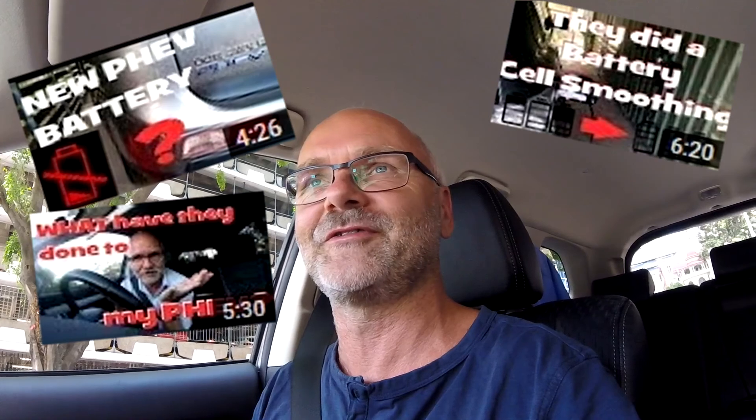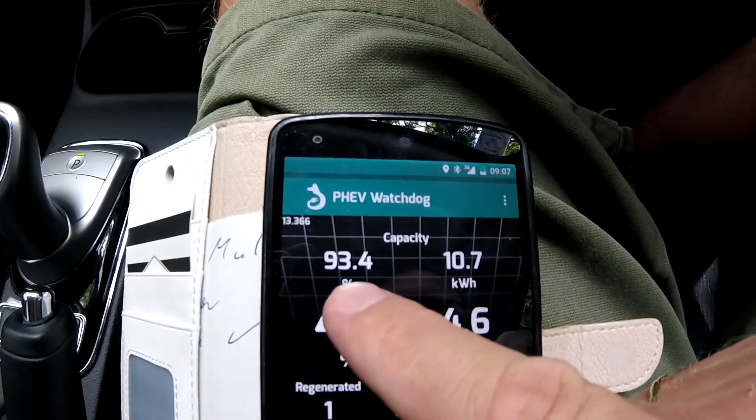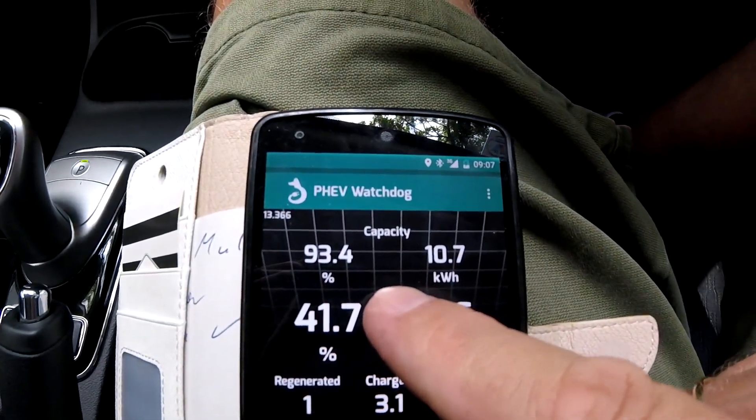After a while the battery degrades, which means it gets older and loses capacity. That's a normal process with lithium-ion batteries, as most of you may know. I've spoken about the battery state of health a lot in my previous videos — especially in the first 10 to 12 videos or so. Personally, I think this 93.4% is not the real state of health of the PHEV's battery.